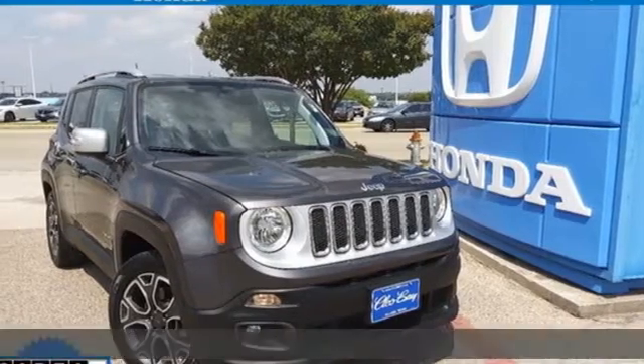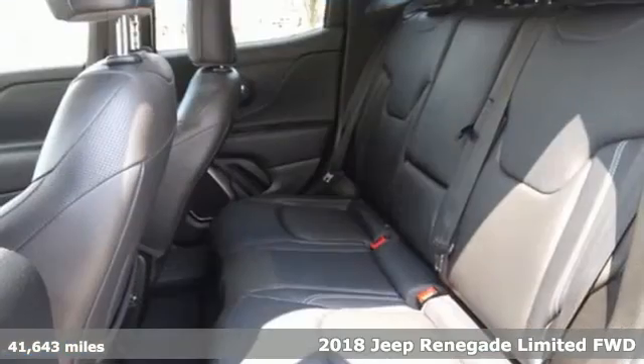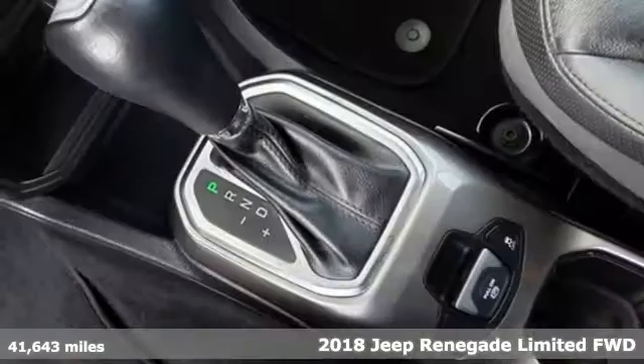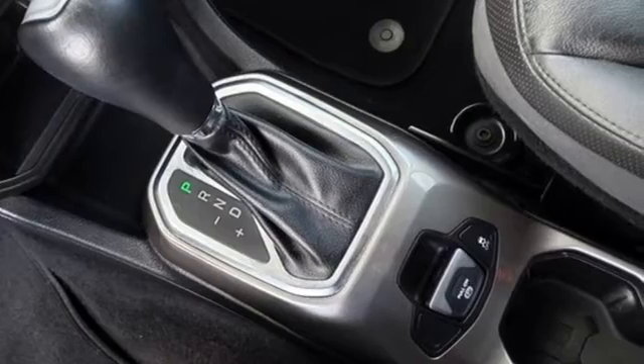It's a 2018 Jeep Renegade — more courageous, more credible, and more than ready for your next adventure. And with features like these, every drive is a pleasure.